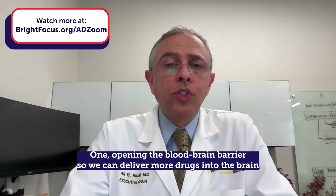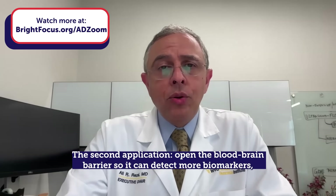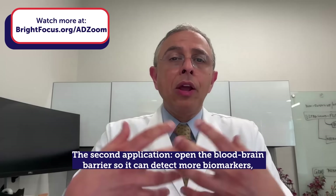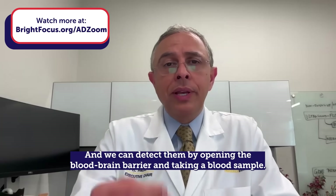The applications for Alzheimer's ultrasound are: first, opening the blood-brain barrier so it can deliver more drugs into the brain; and second, opening the blood-brain barrier so it can detect more biomarkers — the abnormal proteins that accumulate in the brain.